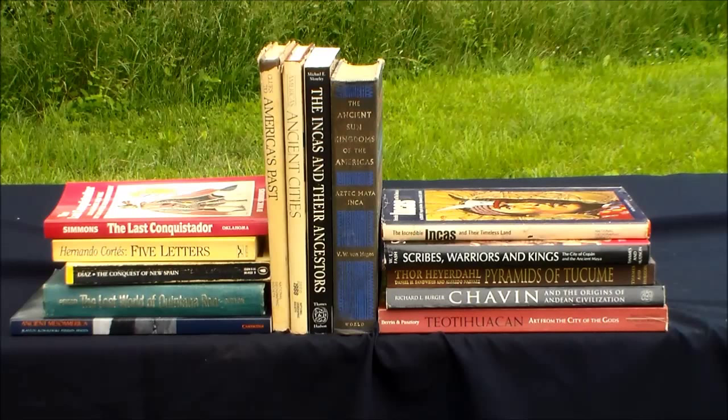Continuing on this side of the ocean, these are some of my more choice Meso-American, Central American, and South American collection. Some of these have been used in videos previously, and we've got some videos slated to use some of the others. This is just what I travel with that I have on hand.